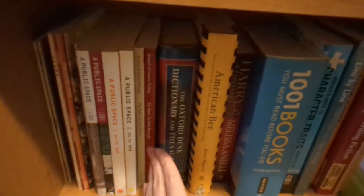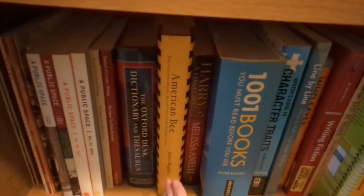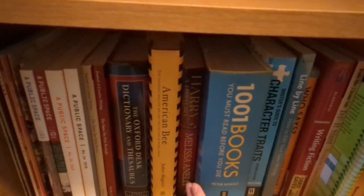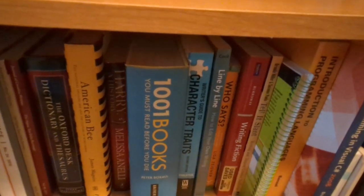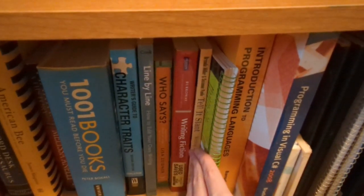We've got literary journals. We've got a dictionary and thesaurus. There's a non-fiction book about spelling bees. That's another non-fiction book about the Harry Potter franchise and sort of the online fandom surrounding it in the early years. We've got 1001 Books You Must Read Before You Die. And that starts the section of how-to-write type books and how-to-program type books. Here's also the other section of notebooks and things that I have written in over the years.